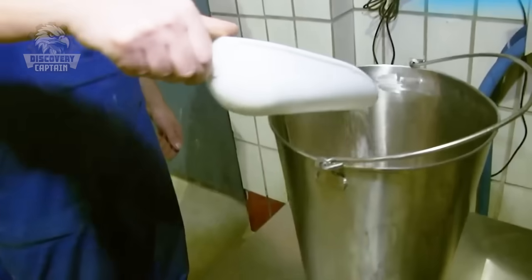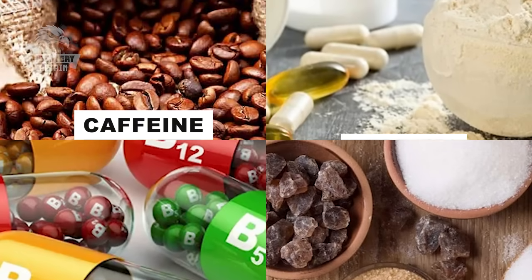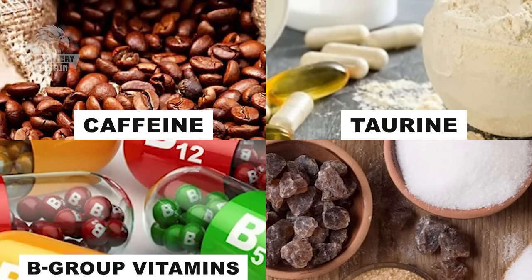The first step in Red Bull's production process involves sourcing high-quality ingredients. The primary components include caffeine, taurine, B-group vitamins, sucrose, and glucose.